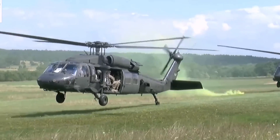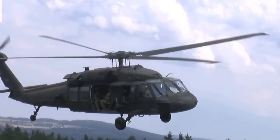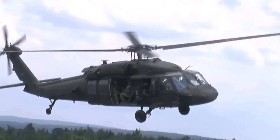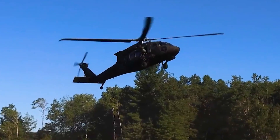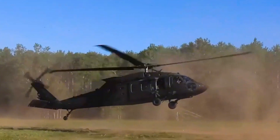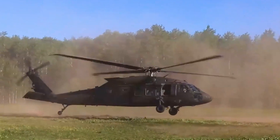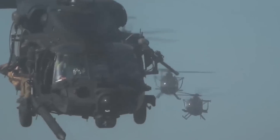Just two days later, an army team fitted the helicopter with four new main rotor blades, replaced the damaged tail rotor, and cranked up the engines. To everyone's amazement, the crashed helicopter took off again from the crash site as if nothing had happened. This near-disaster became a turning point, providing solid proof that the Blackhawk was going to be a reliable helicopter.